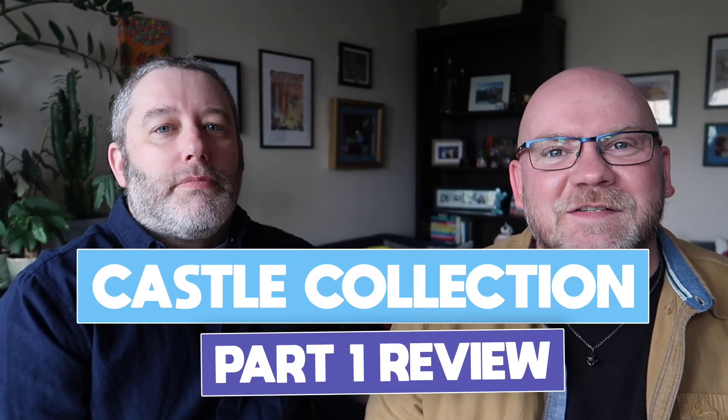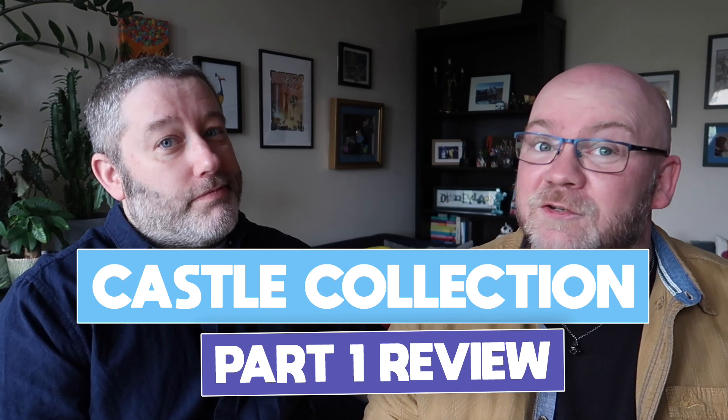Hello! We are back with another video. This time we've been shopping — or rather, I've been shopping. It's the middle of April.